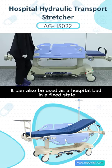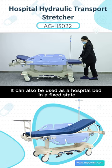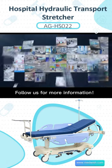It can also be used as a hospital bed in a fixed state. Follow us for more information.